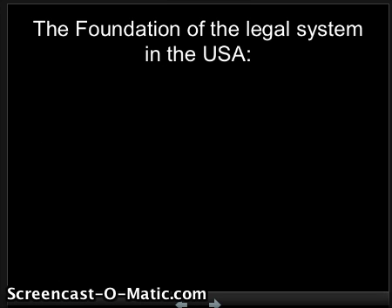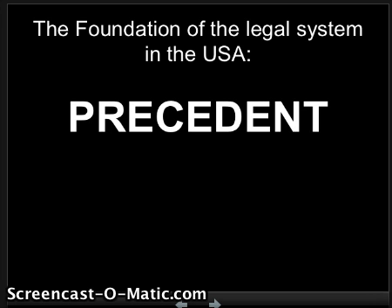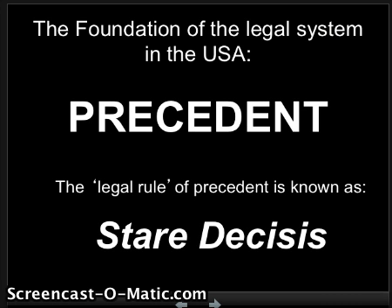This is the foundation of the legal system in the United States. As you can see, there's a lot of vocabulary you're going to have to know for this class and for this test. So get ready and study those flashcards.